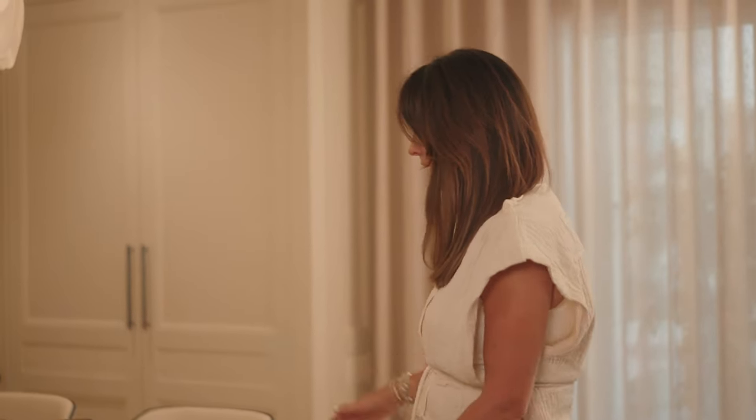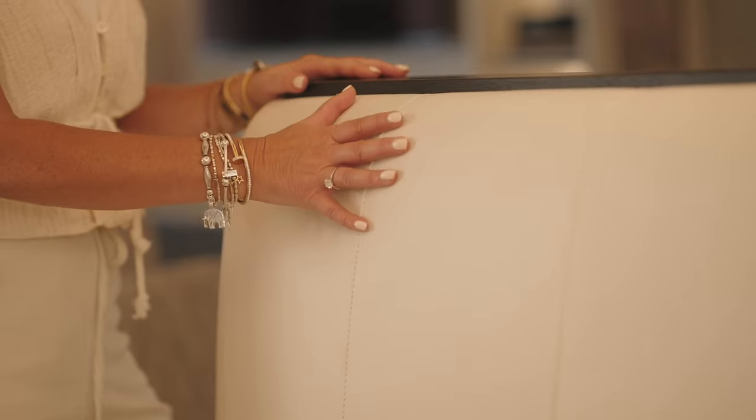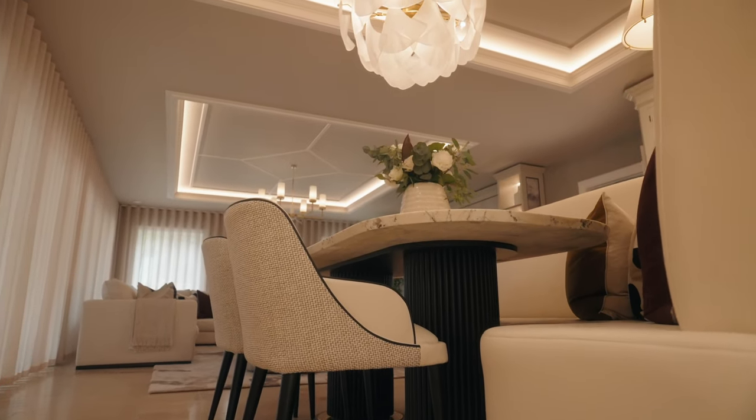We used the same leathers from the bar stools and dining room chairs for the booth seating as well. A lot of thought has gone into this booth seating — we wanted longevity, comfort, and quality. It's the same as how people invest in a sofa — the same effort has been made with the booth seating here.